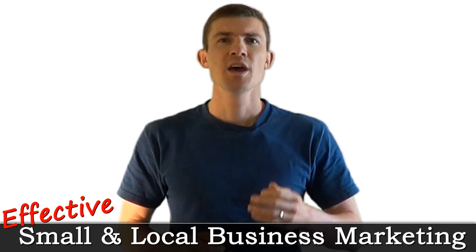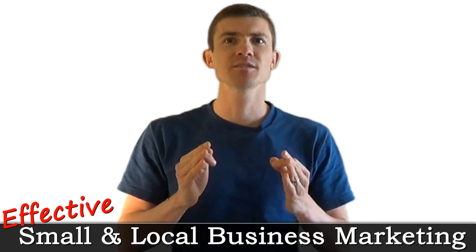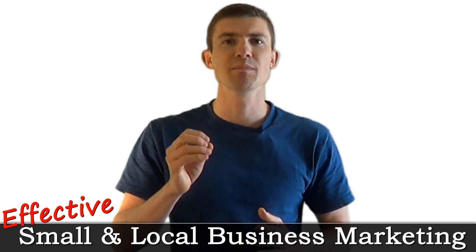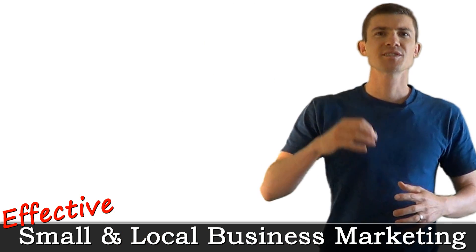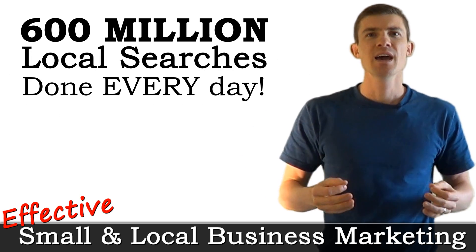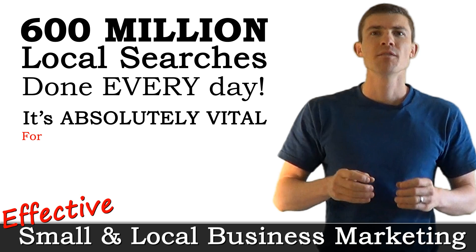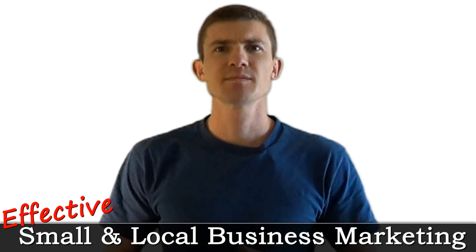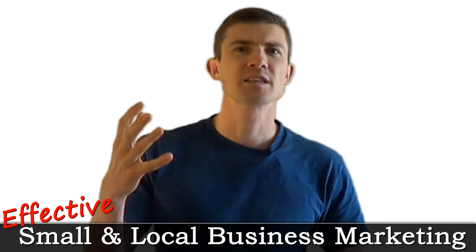If you own a small or local business, you need to be online and you have to avoid these common mistakes that almost every local and small business owner is making right now. With almost 600 million local searches being done on Google every single day, it's absolutely vital for every small and local business to be online. And it takes more than just setting up a website and a Facebook page.